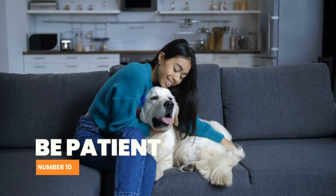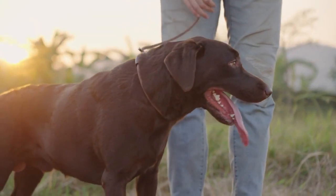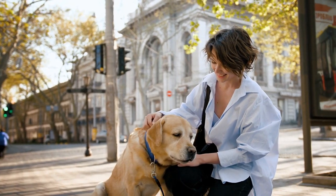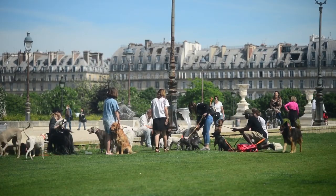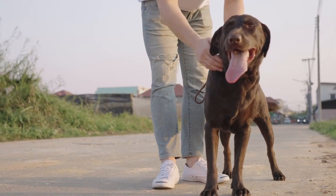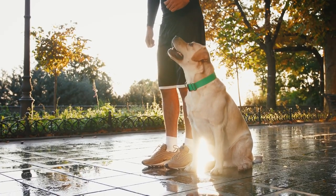Number 10: Be patient. Finally, be patient. Potty training can take time, and accidents are bound to happen. Don't get frustrated with your dog; instead, stay consistent and continue to use positive reinforcement. Remember, every dog is different, and some may take longer to potty train than others. It's important to stay patient and consistent, and eventually your Labrador will learn to go potty outside consistently.